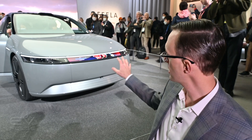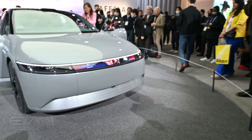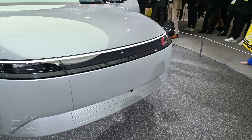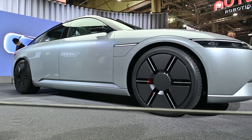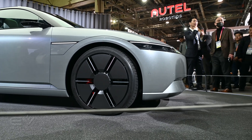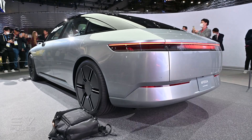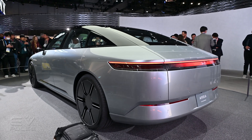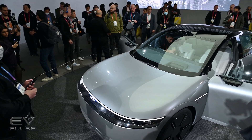Up front, there is no grille. Instead, this car has something called a media bar, which is basically a screen that allows you to put pictures or text up and really customize the looks of this vehicle. As for size, the wheelbase is about 118 inches, which is about 7 inches longer than a Honda Accord, while the body length overall is just about 193 inches, which is actually a touch shorter than an Accord. So basically, this is like an all-electric mid-sized sedan.